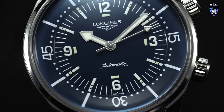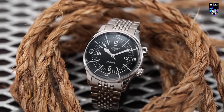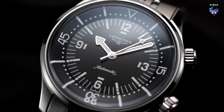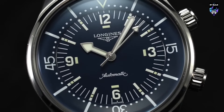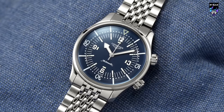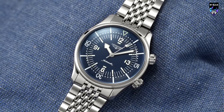Longines has clearly been listening to its customers. The completely revamped Legend Diver has a more versatile case size at 39mm, far better lume, a COSC-certified movement, a more modern design, and a true stainless steel bracelet option for the first time — fitted end links and safety clasp included. The dial even eschews the date, something fans of the watch have been clamoring for.